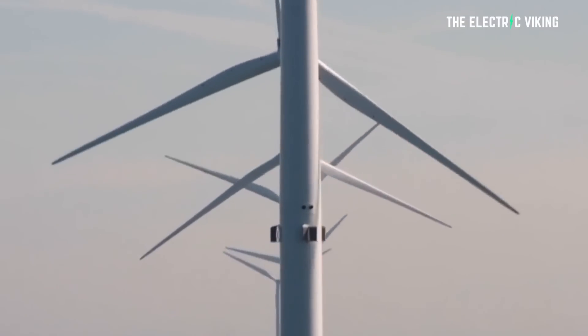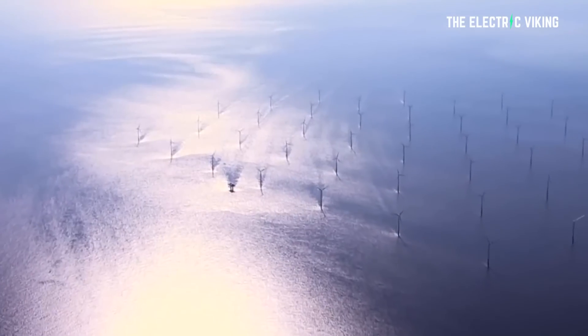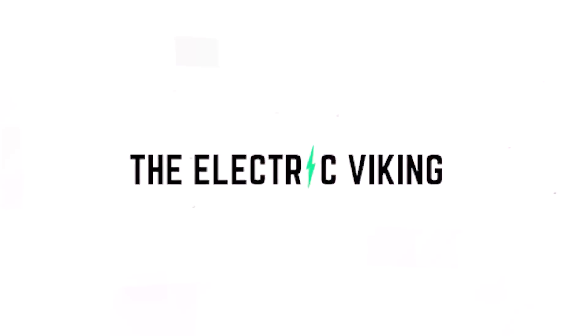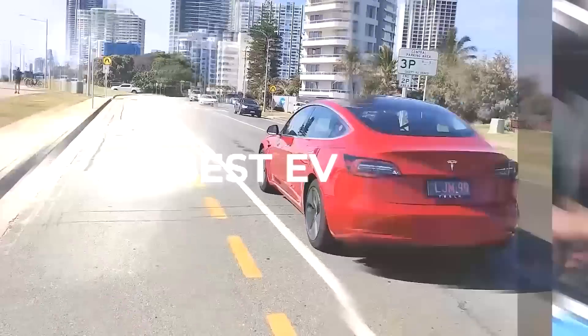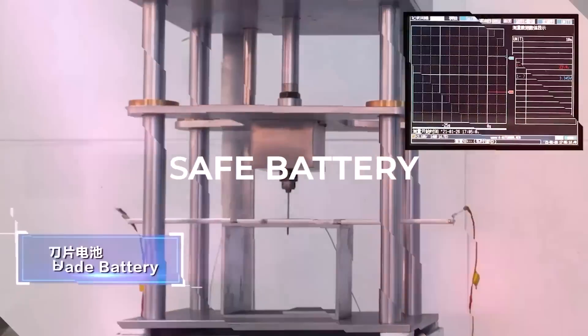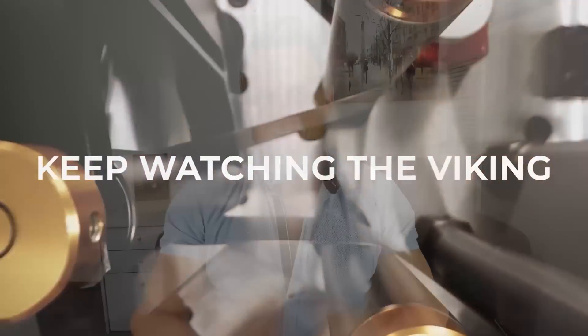Did you know the largest wind turbine in the world can actually power 21,000 homes? Now a company is building out the world's largest wind farm with wind turbines that are 370 meters tall that could potentially power an entire city. Hello my friends, and welcome to the channel. I love renewable energy, and there's amazing things happening.